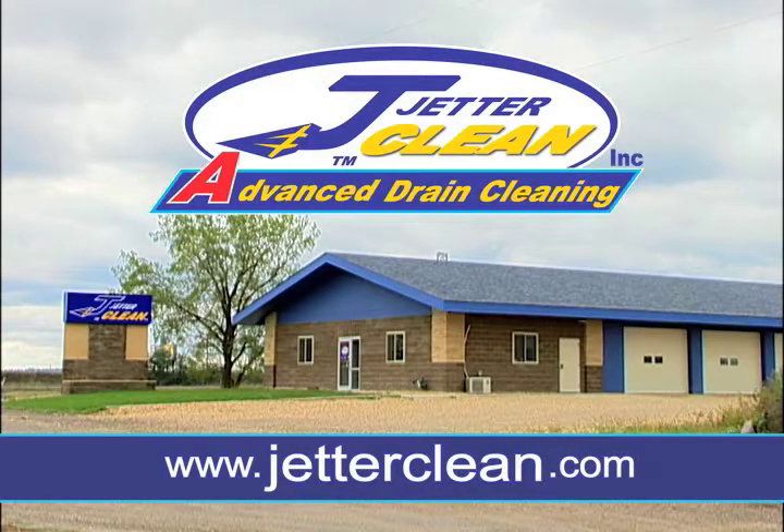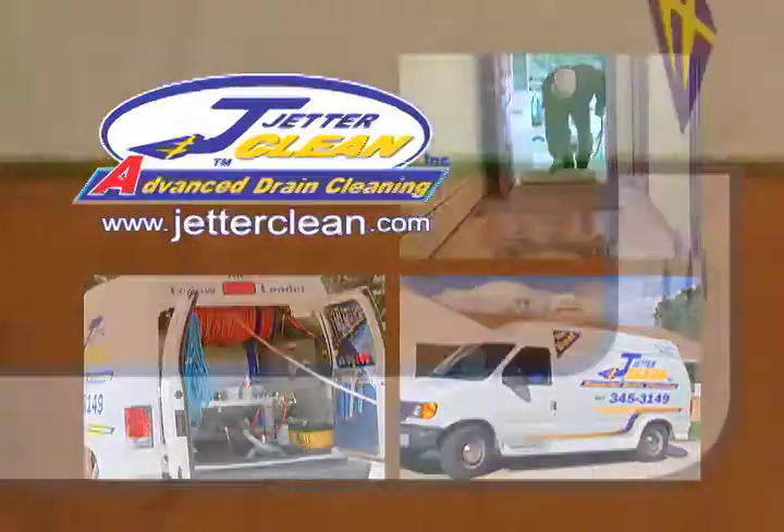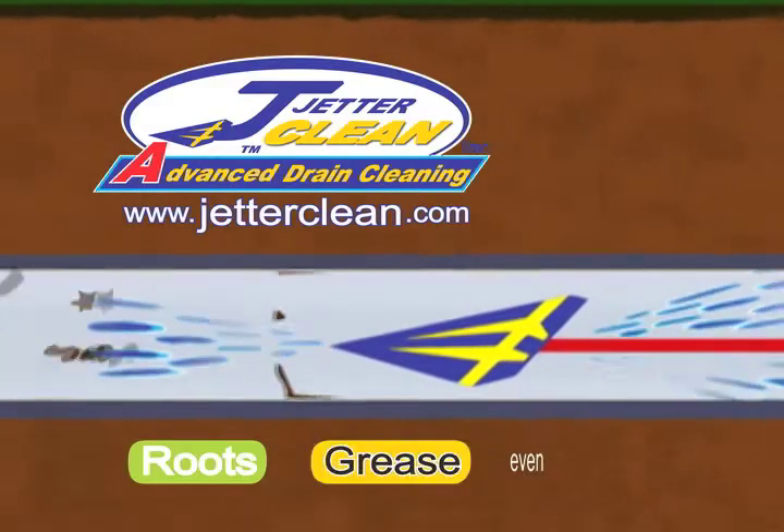When you've got to, got to, got to get it really clean, call JetterClean. JetterClean is locally developed in southern Minnesota. JetterClean's patented jet van with advanced water jets actually cleans your drain — roots, grease, or even ice.